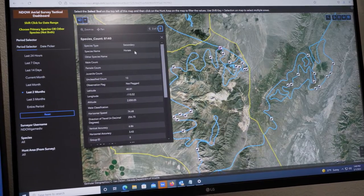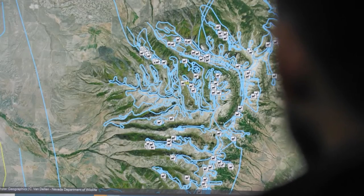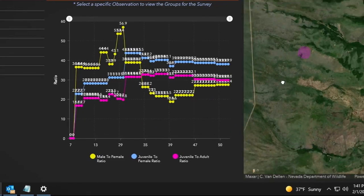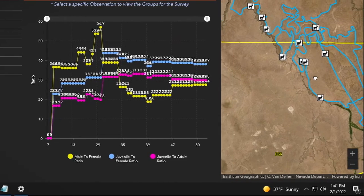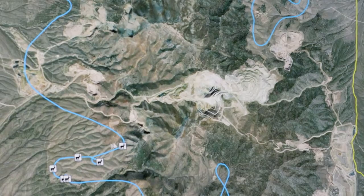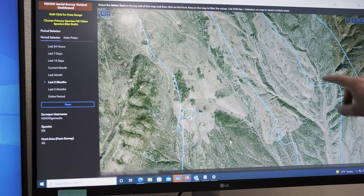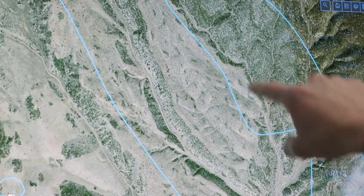In ArcGIS Online we see blue lines that represent the route that the helicopter took during the flight. The dashboard is really important because it provides a summary of the number of animals that we encountered. We can use the GIS tools to review things like mining operations — these operations are often built right in the middle of critical migration corridors. We can also look at various disturbances on the landscape, including wildfires and habitat treatments.